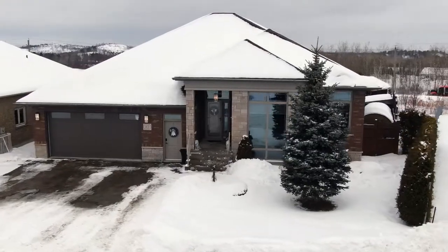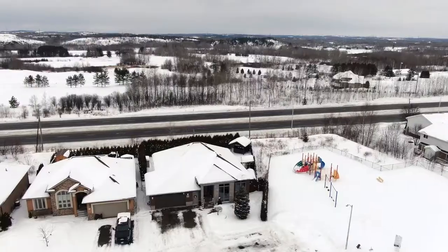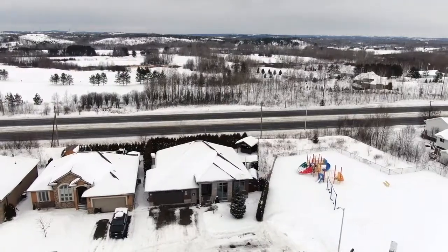There's no such thing as perfect, only perfect for you. Today we're taking you on an inside tour of this one-of-a-kind stunning bungalow located at the end of a cul-de-sac in one of Sudbury's most prestigious neighborhoods.